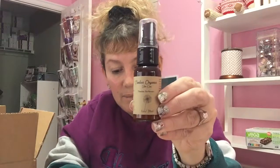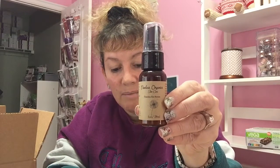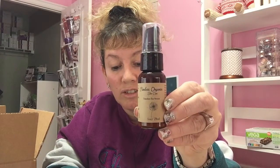Next is Timeless Organics — it's a natural eye serum that combats puffiness and dark circles. This is a $30 value. I've been using this and I really like it — it's just very light, you put it under your eye and it feels really cool under there. I've been trying it and it's good.